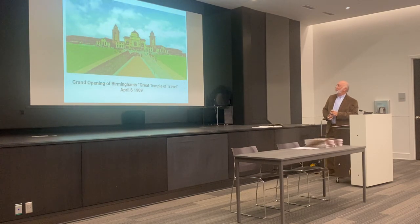On April the 6th, 1909, they had the grand opening of Birmingham's Great Temple of Travel. This is an artist's rendition — I don't think that 26th Street ever looked that good, but you get the idea. This was for postcards to send to relatives about the new Great Temple of Travel opening in Birmingham, Alabama. Artists had their own ideas about how they wanted to render the building.